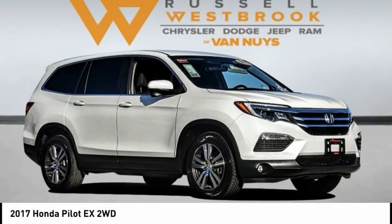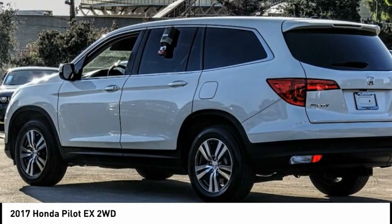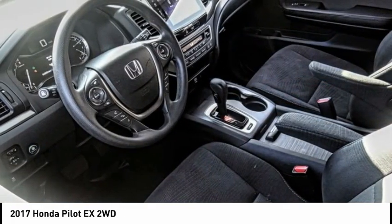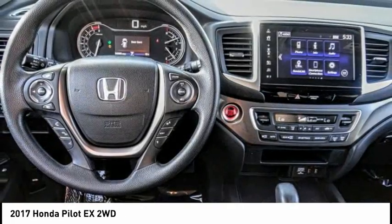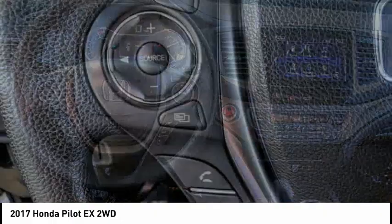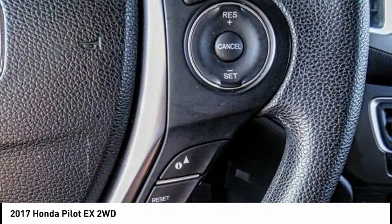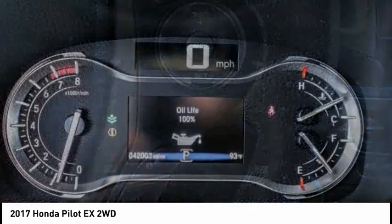Stop by and take a look at the 2017 Pilot — optimal utility, indulgent interior, powerful performer. You'll be ready for almost anything in the Honda Pilot, and it is priced below $25,000. This vehicle has less than 45,000 miles.